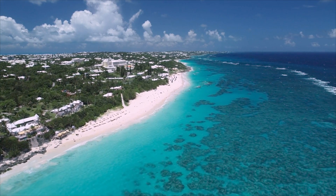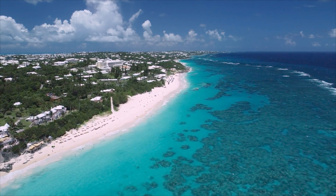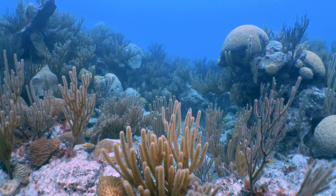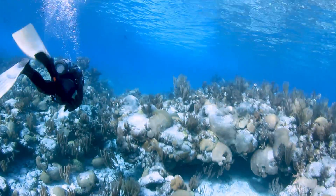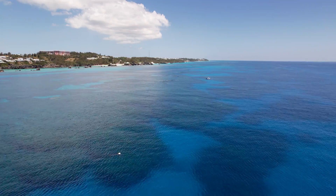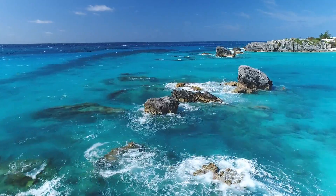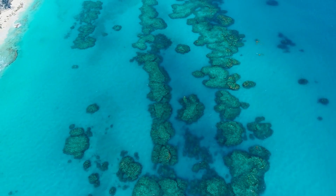Bermuda is made up of coral reefs. If you look at the Bermuda platform, we're standing on coral reef structure here now. Covering 280 square miles, Bermuda's extensive reef platform is essential for its tourism and fishing industries. More crucially, these reefs that once terrified mariners of old are now paramount to Bermuda's safety — they are all that protects the islands from the open ocean.